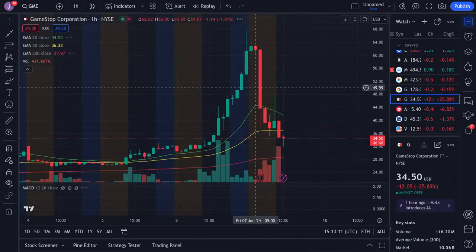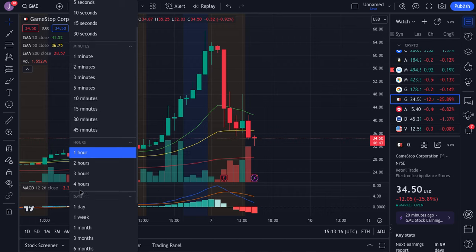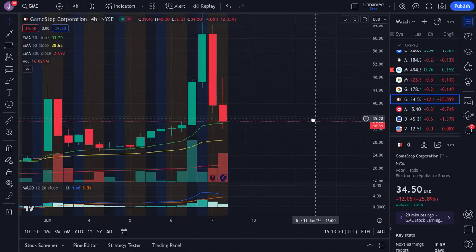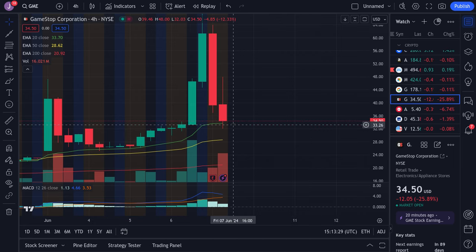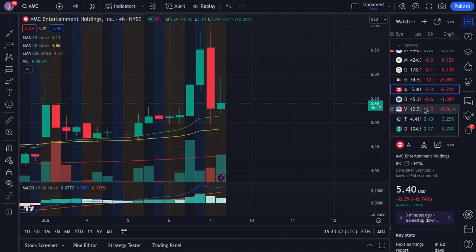For the meme stocks — GameStop and AMC — I'd be careful with them because these stocks get halted like crazy and they're very manipulated. If GameStop loses $33.70, it's going to continue to fall lower — that's going to be a big sign of weakness. We're trying to hold support at the 20 EMA. If we lose it, I think we're going to be dipping all the way down to lower levels. If we hold, we could try to rebound, but it's looking very weak right now after all these halts. Same thing with AMC — if we lose $5.13, look for a bigger dip. Otherwise it's going to try to hold up, but there is weakness on these charts.